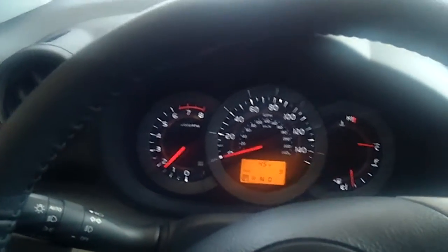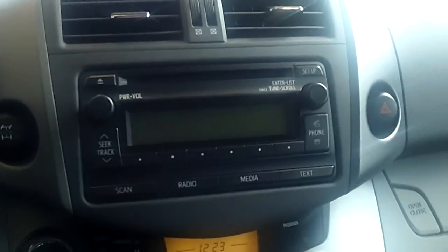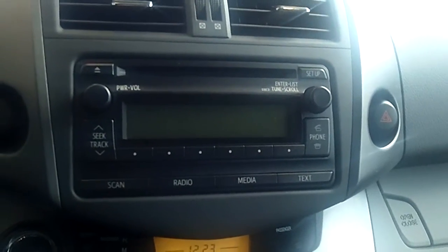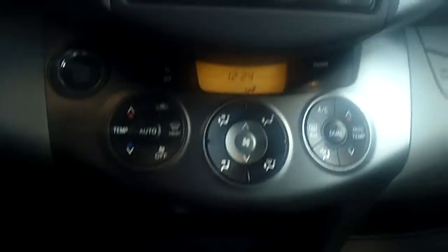Let me show you the front. There's the dash, along with the CD player — six speakers with the CD player, USB, and Bluetooth. It also has a telescopic steering wheel, auto climate control, and all the controls on the steering wheel as well.